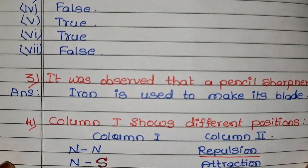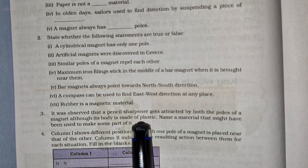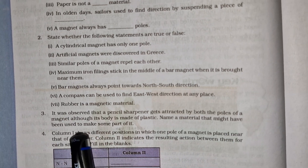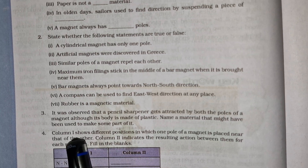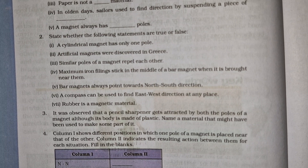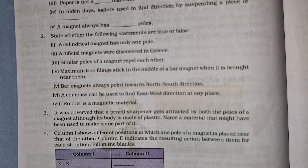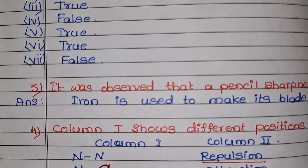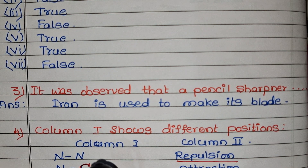The next question: it was observed that a pencil sharpener gets attracted by both the poles of a magnet, although its body is made of plastic. Name a material that might have been used to make some part of it. The answer is metal — a metal sharpener blade inside the plastic body.